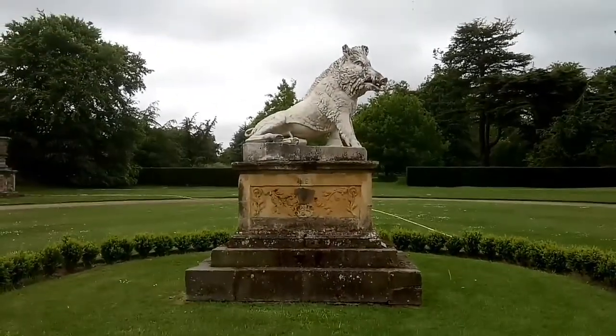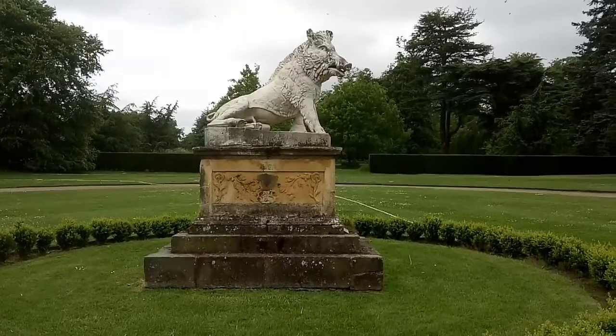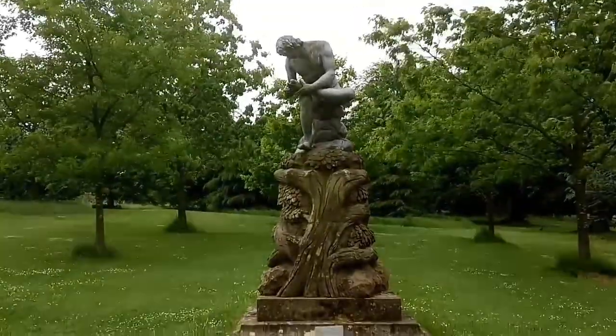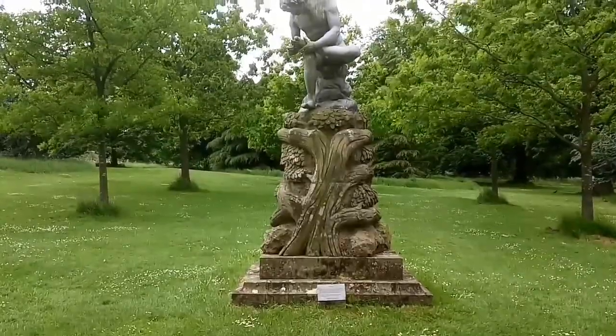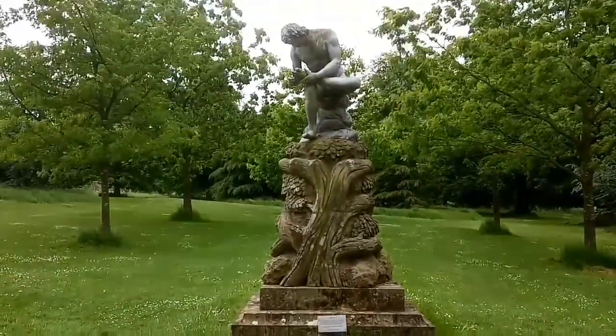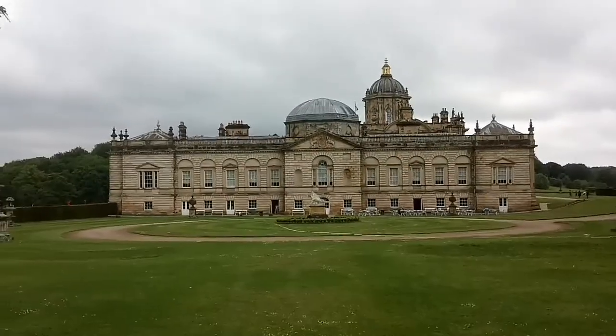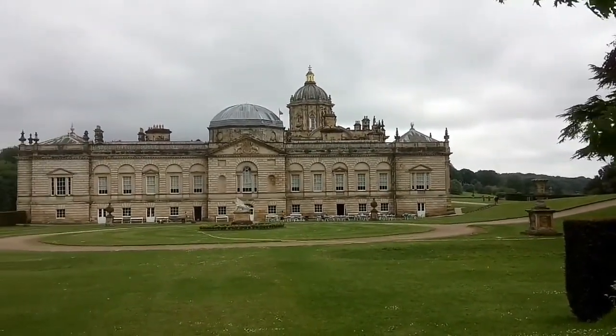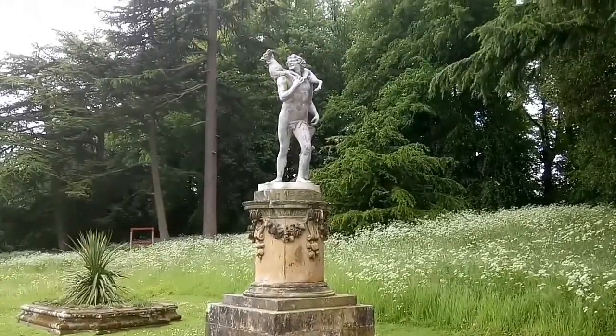Now we'll take a look around the garden. This garden is known as the Boar Garden for obvious reasons. Like a lot of these estates, you'll see gods and goddesses from ancient Rome, ancient Greece, and characters from mythology. We'll see a lot of that going around. Here's a figure there of a faun.